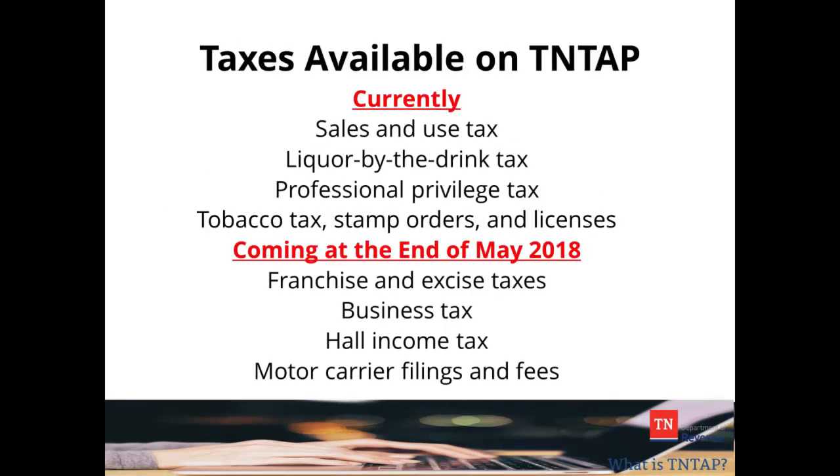10TAP, or the Tennessee Taxpayer Access Point, is the Department of Revenue's new way of filing taxes online.